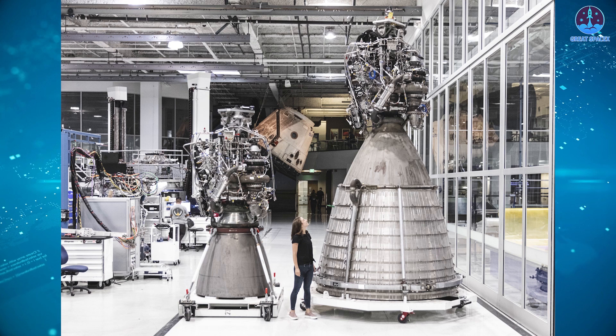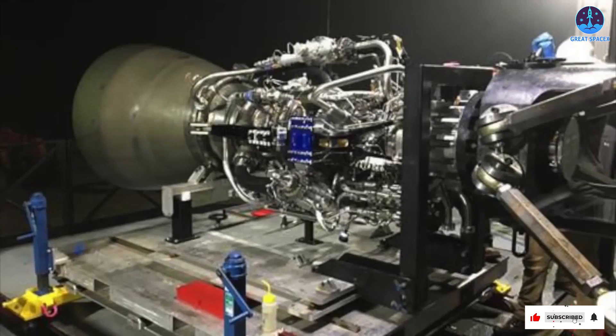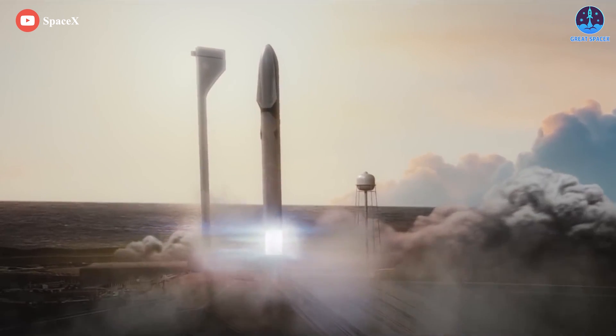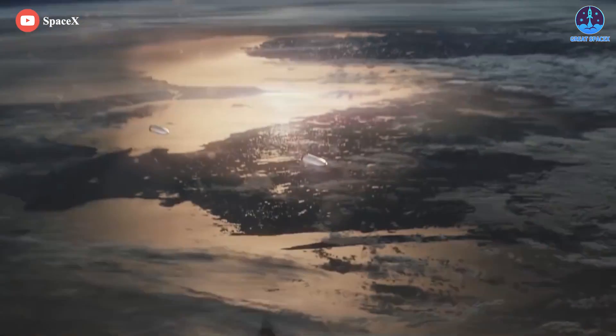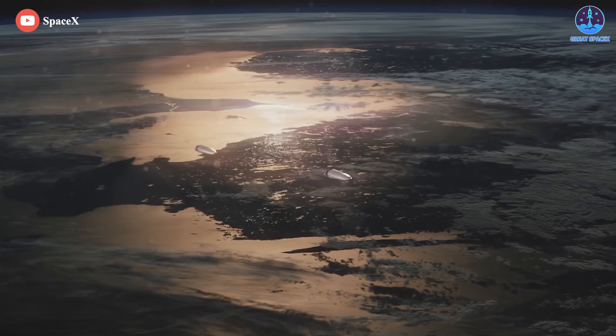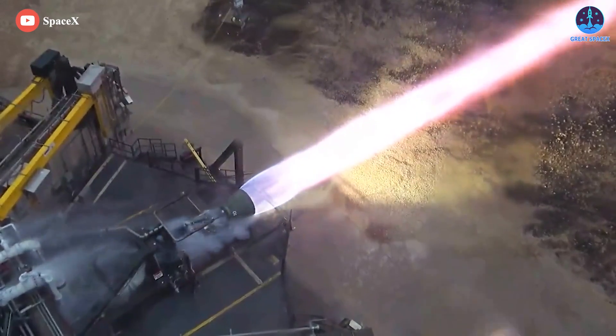While Raptor 1 has been refined over the years, it is now an obsolete design. Its construction is complex, difficult to manufacture, and has a long turnaround between launches. It also has hit a thrust ceiling of 185 tons, meaning it will struggle to reach Musk's demands for a Mars-bound Starship. SpaceX's solution then would be the Raptor 2 — an engine capable of taking us to Mars and even beyond.